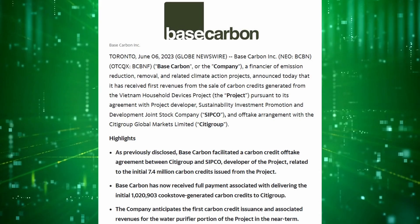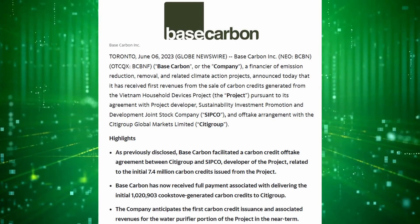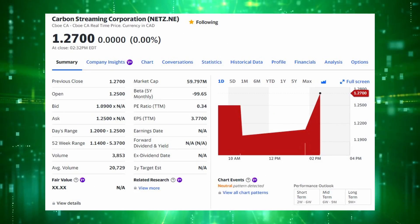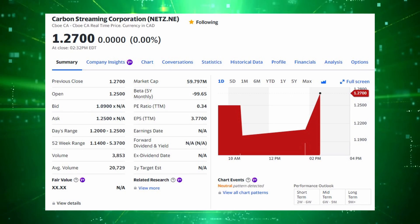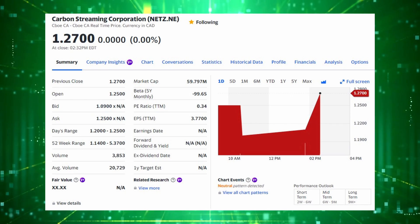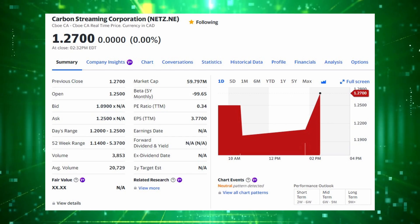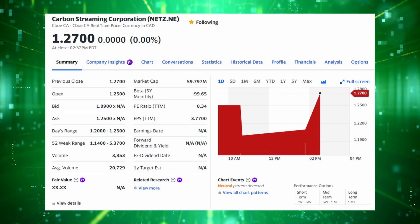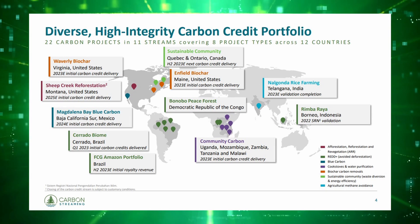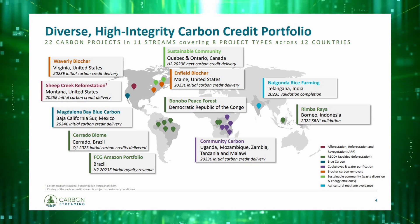Most companies in the carbon space are new and likely micro-caps, so investing in the sector right now will require a higher tolerance for risk. Moving on to the second royalty company, which is the largest market cap on the royalty list: Carbon Streaming, ticker NETZ. In Canada, the company trades for a market cap of around $62 million, and they have a diversified portfolio of royalties and streams across 22 different projects, including REDD+, cookstoves, biochar, and more.